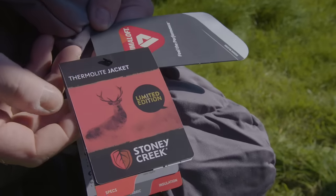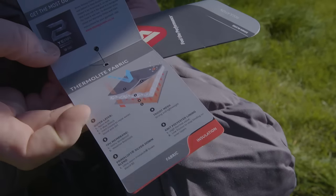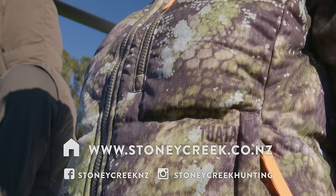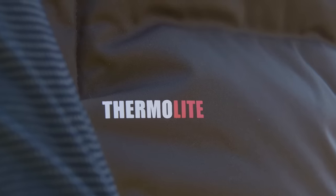We now do vests, hooded vests, and a limited run of different colours — so you can have one for hunting and one for down the pub, or just another environment. Check out more on stonycreek.co.nz for the Thermalite range.